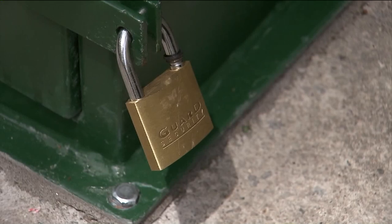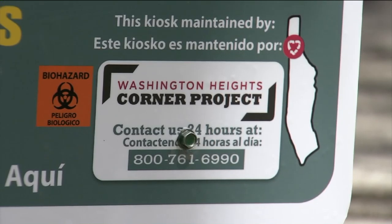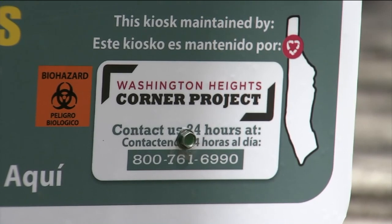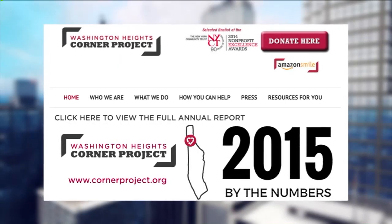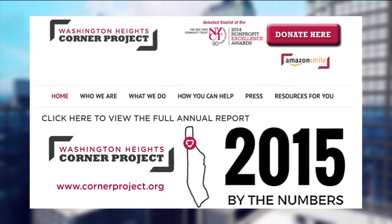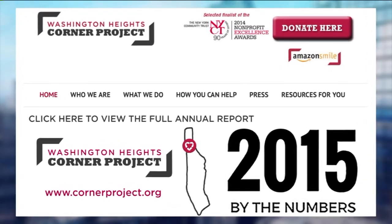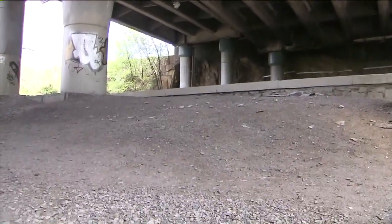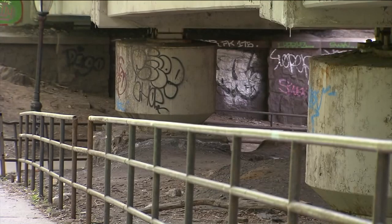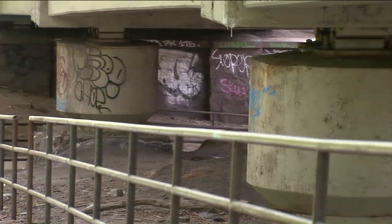It's bolted, locked, and part of a pilot program aimed at cleaning up around public parks. We've been collecting syringes ever since we started. The Corner Project, a non-for-profit organization helping those suffering from substance abuse, is behind this new initiative. This particular location near the Haven Park underpass at 177th Street was carefully chosen for the pilot program.